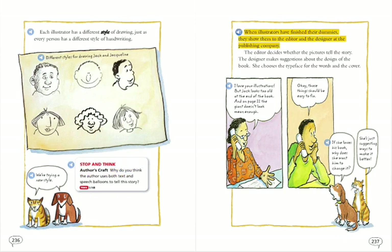When illustrators have finished their dummies, they show them to the editor and the designer at the publishing company. The editor decides whether the pictures tell the story. The designer makes suggestions about the design of the book and chooses the typeface for the words and the cover. I love your illustrations, but Jack looks too old at the end of the book, and on page 21, the giant doesn't look mean enough.